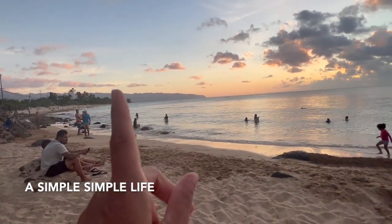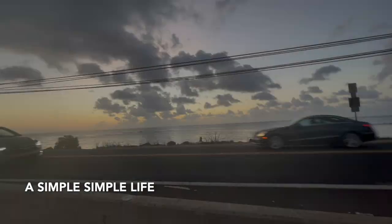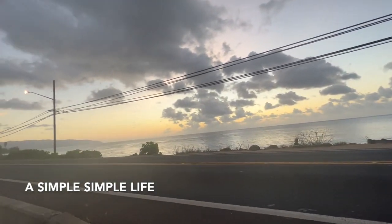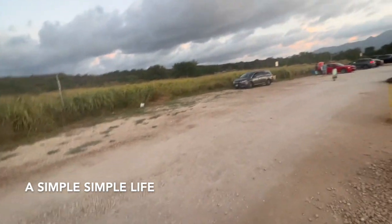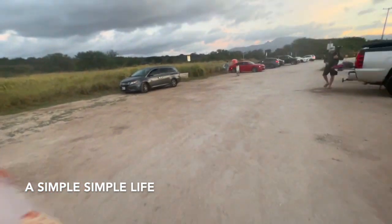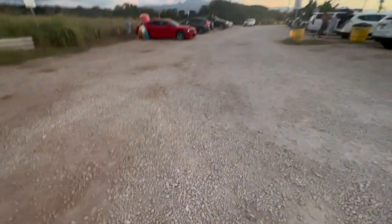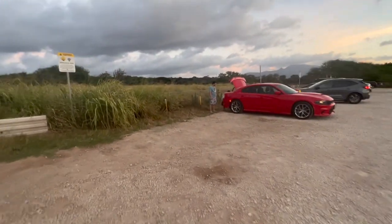Everybody's here to watch the sunset. They're having snorkeling lessons over there. Isn't that pretty? It's 7 o'clock and it's like perfect, perfect, perfect weather. The only thing about beach access here is there's nowhere to hose down, so I always bring bottled water from the house. I had so much fun — mm-mm-mm — so much fun!